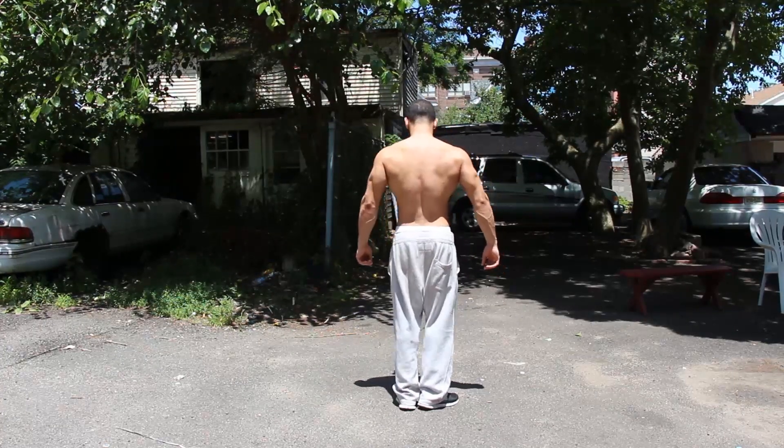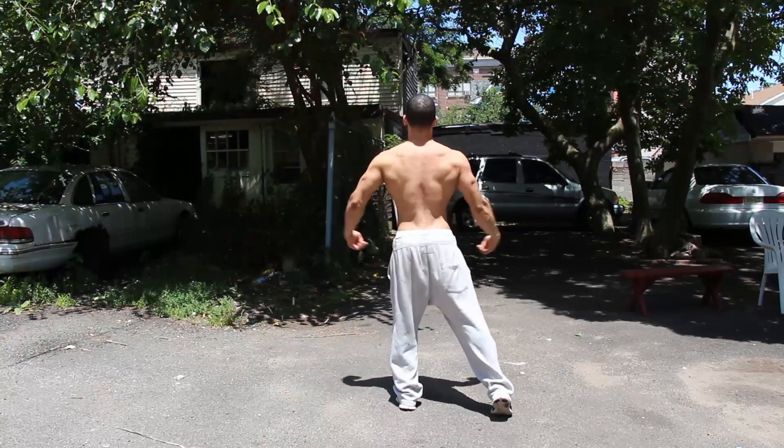This is without a pump, without no push-ups, no nothing — just flexing.